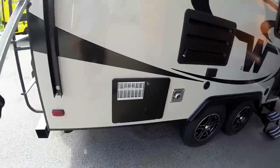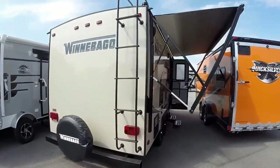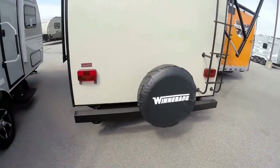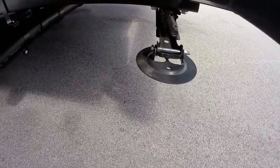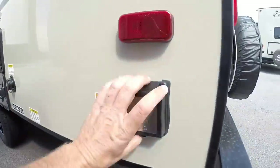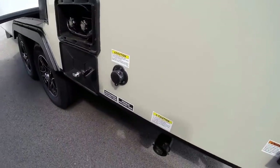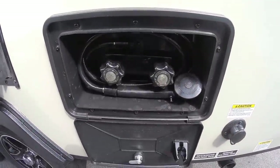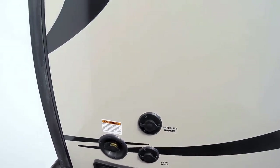Hot water heater. It's got enclosed tanks. Got the ladder on the back. Spare tire with cover. Four jacks with sand pads. Here's your dump valve and that's got a detachable power cord so the mice can't get in and run up that cord. Got your black tank flush right there for cleaning out that black tank. Outside shower for washing the mud off when you get done hiking. And all your cable and satellite hookups.